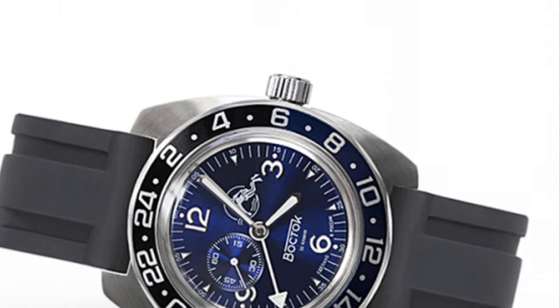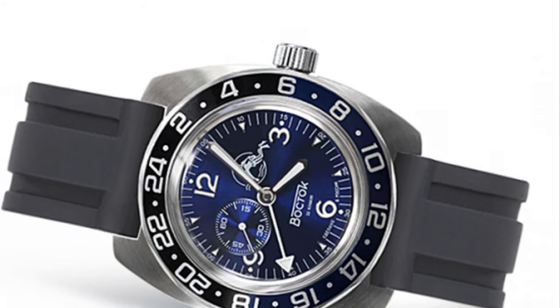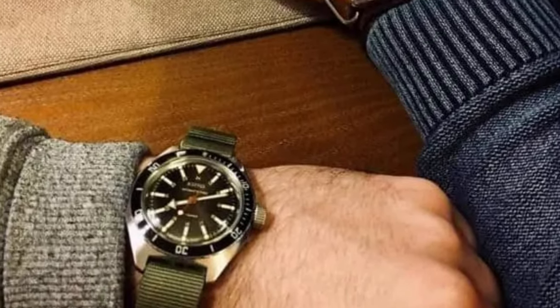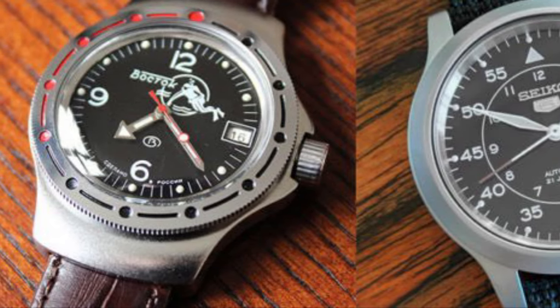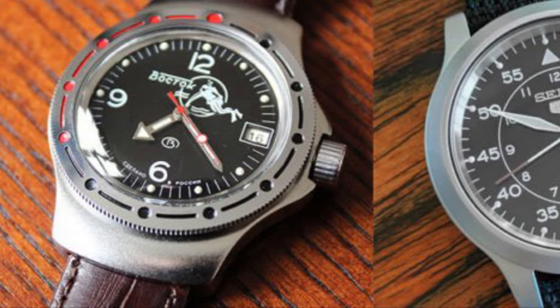Overall, this Amphibia is an awesome watch for around $100 and proves that Vostok is a great affordable watch brand. Click the videos on the screen right now to see more affordable watch-related content from this channel, and make sure you subscribe for more similar videos that you do not want to miss out on. Thanks for watching and hopefully I'll see you in the next video.